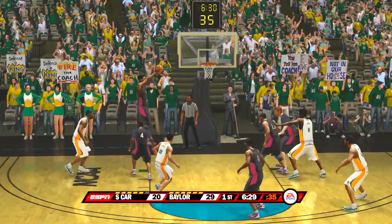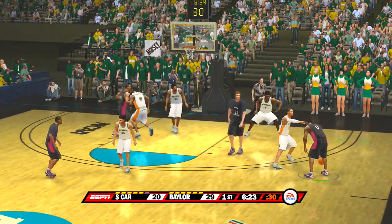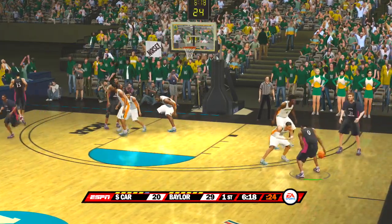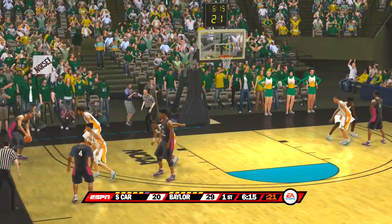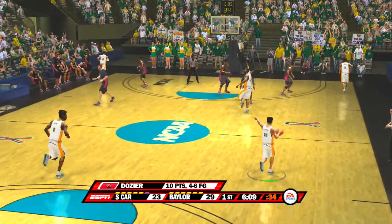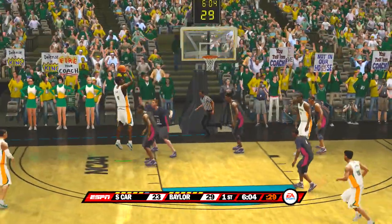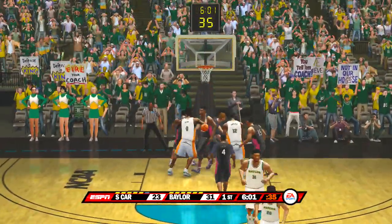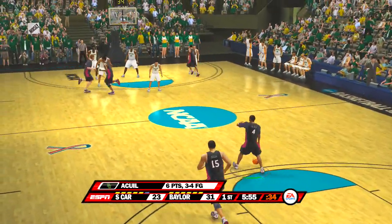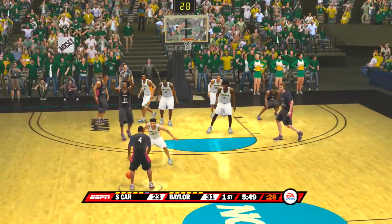He tries the fall away — off the glass and no good. Pushes it up. From three-point land — knocks it down. Low block, goes up with it — the missed shot. He's got hops like you, man. He got hops like you. It is pretty similar. I didn't realize my partner was a high rise. Both teams looking to get things going here.